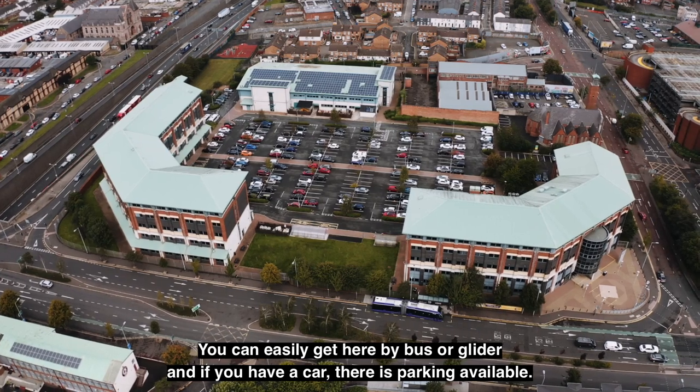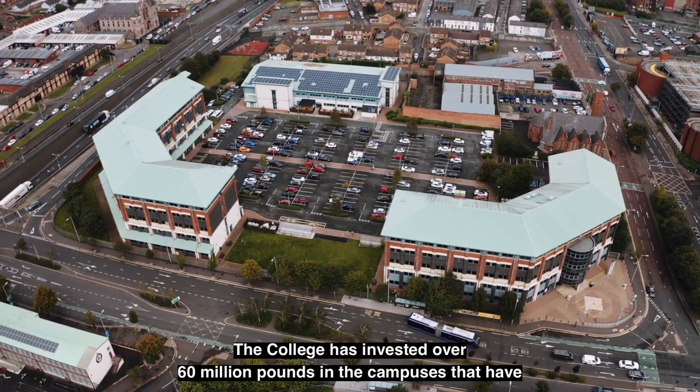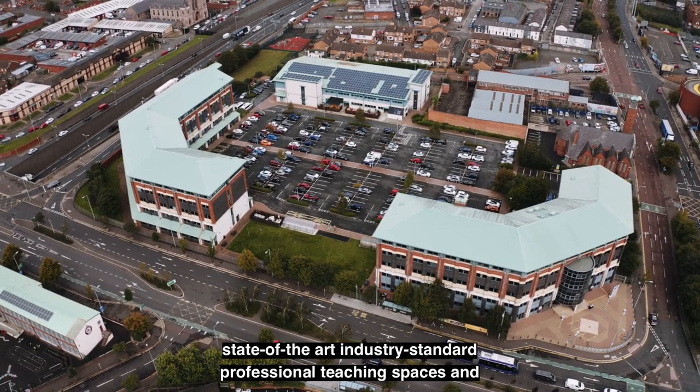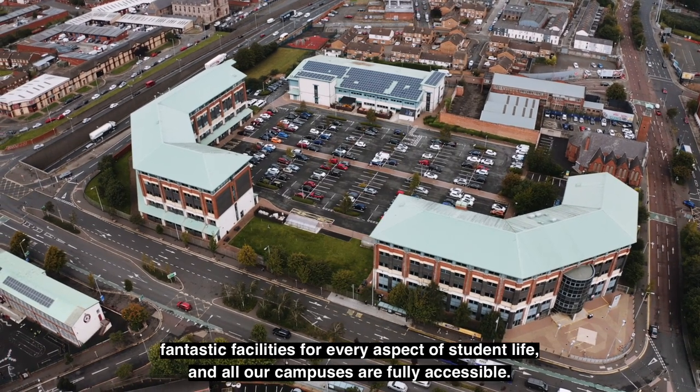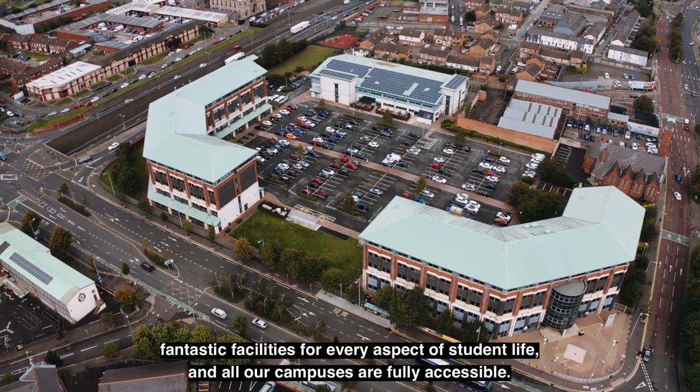You can easily get here by bus or glider, and if you have a car there is parking available. The college has invested over £60 million in the campuses that have state-of-the-art, industry standard, professional teaching spaces and fantastic facilities for every aspect of student life, and all our campuses are fully accessible.